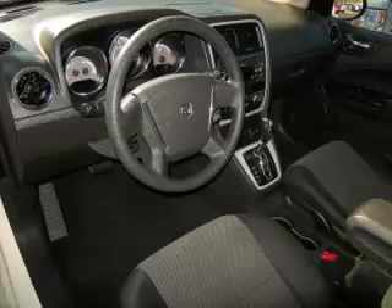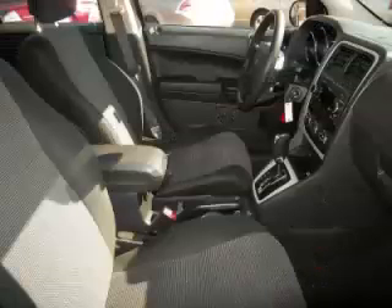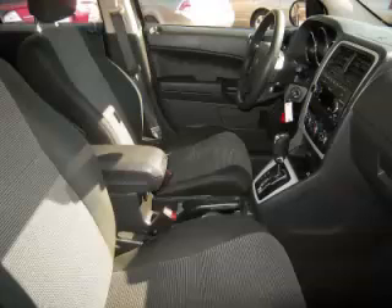Top features include driver's info center, alloy wheels, cloth seats, four-wheel disc brakes, and rear wiper. Are you ready to experience this vehicle for yourself?